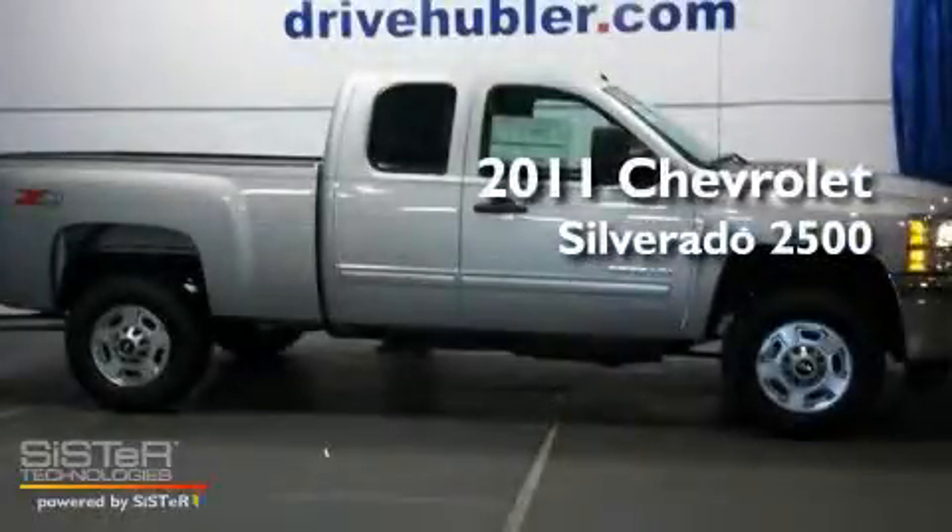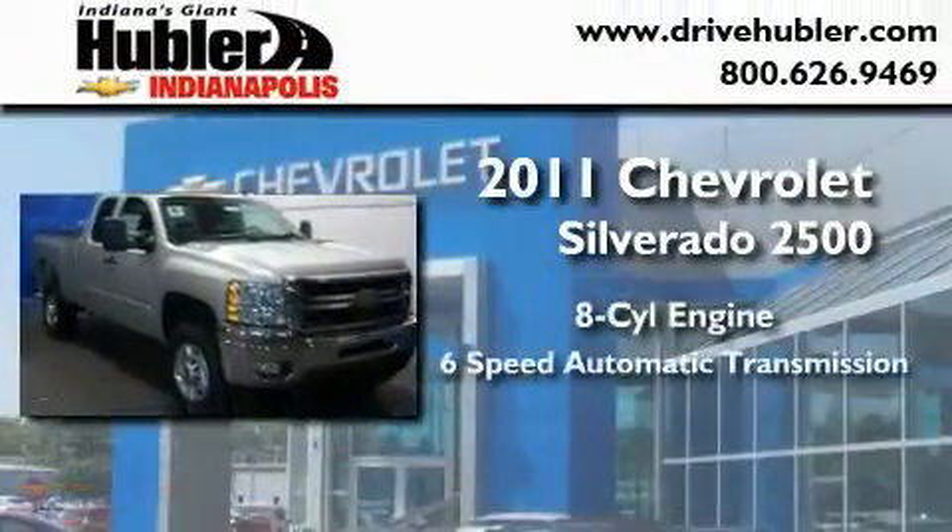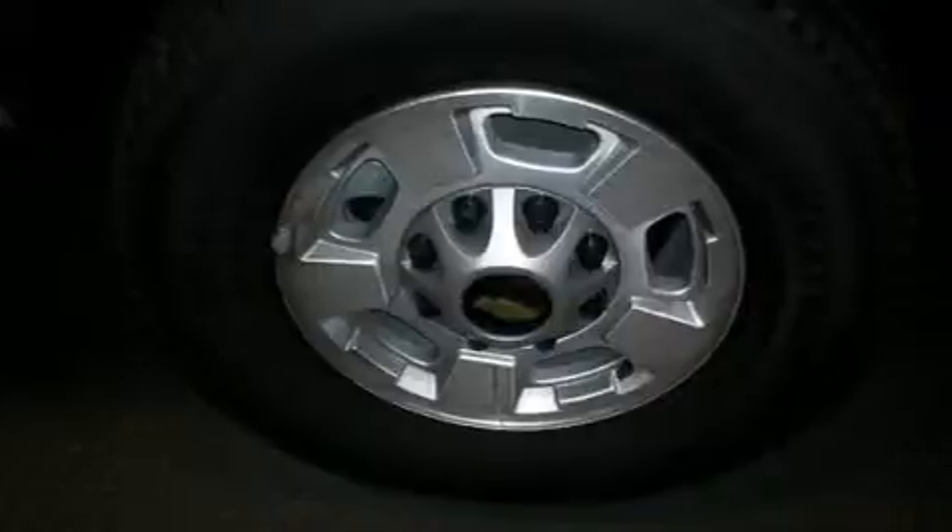This is a brand-new 2011 Chevrolet Silverado 2500. It has an eight-cylinder engine, a six-speed automatic transmission, and four-wheel drive.